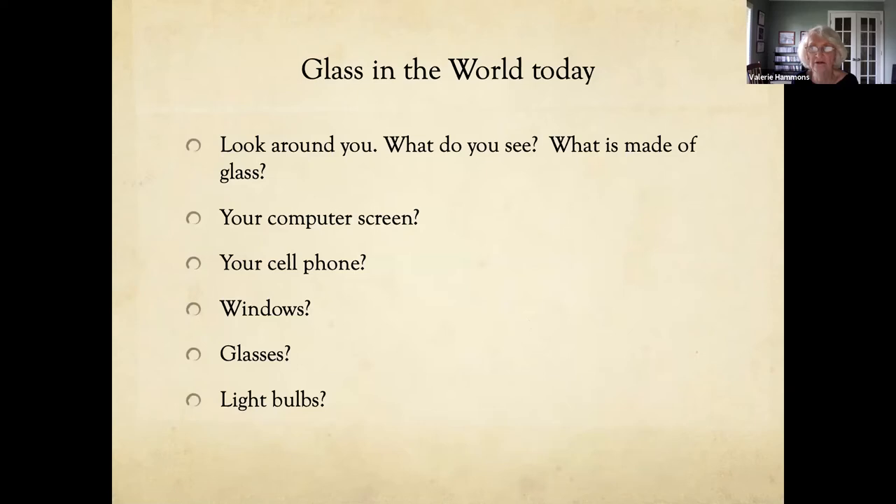Glass in the world today — look around you. The screen you're staring at, your computer screen, iPad, laptop, cell phone, windows, glasses, light bulbs — so many things are made out of glass. I have a slide of a broken window made out of tempered double-paned glass. A mower broke it with a rock in my sunroom and I watched the glass crackle all the way to the edges. I thought it broke both panes, but it didn't.